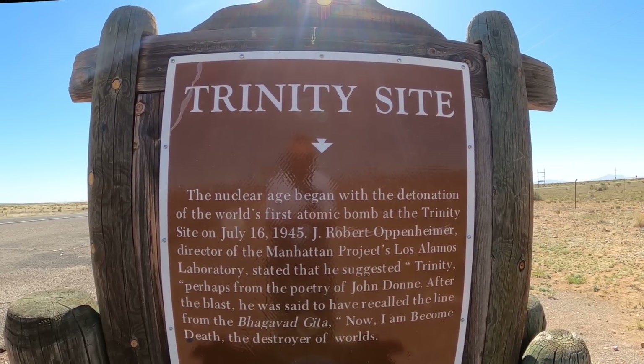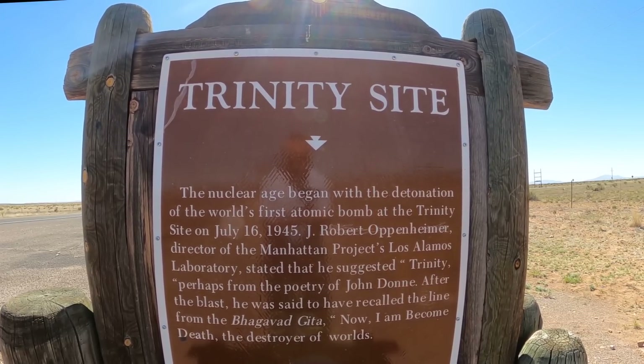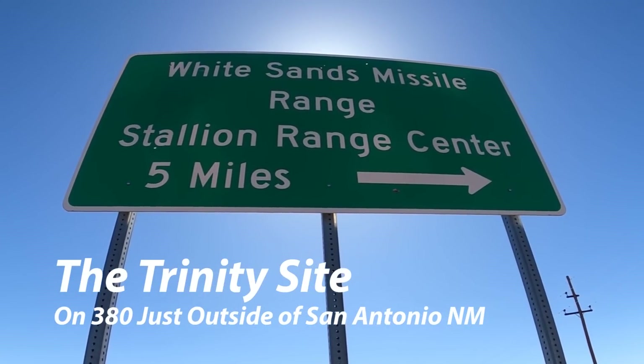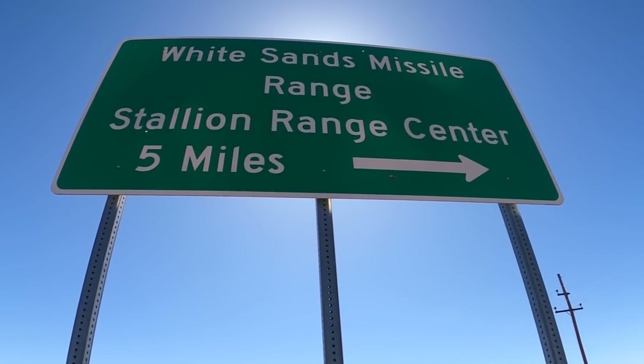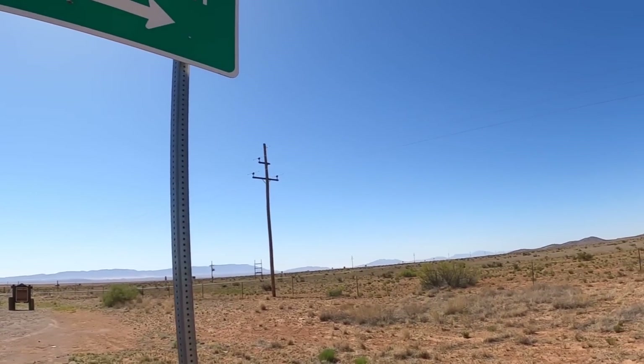This is the Trinity Site — where the original nuclear blast took place, out in the White Sands area on the north side of the White Sands Missile Range. We were driving past and saw it and thought we've got to include that in there.